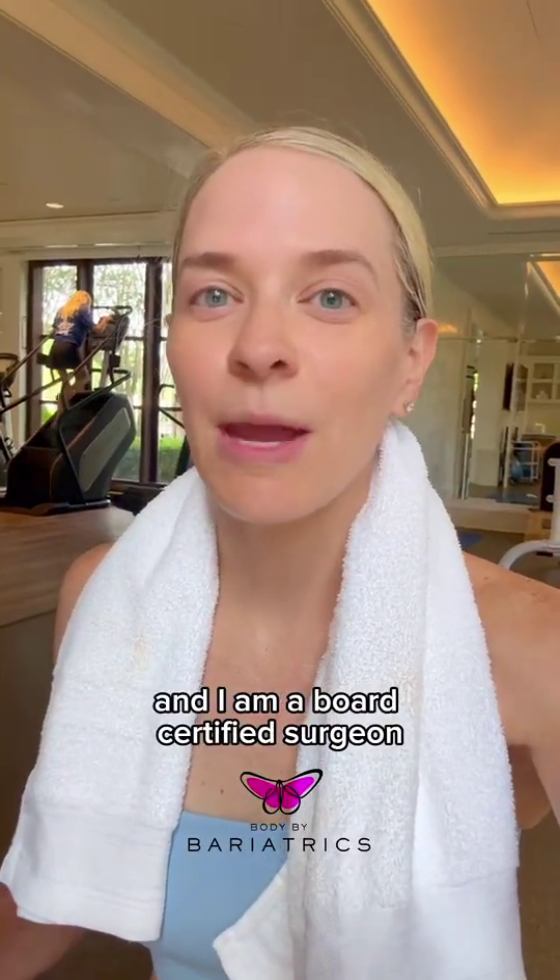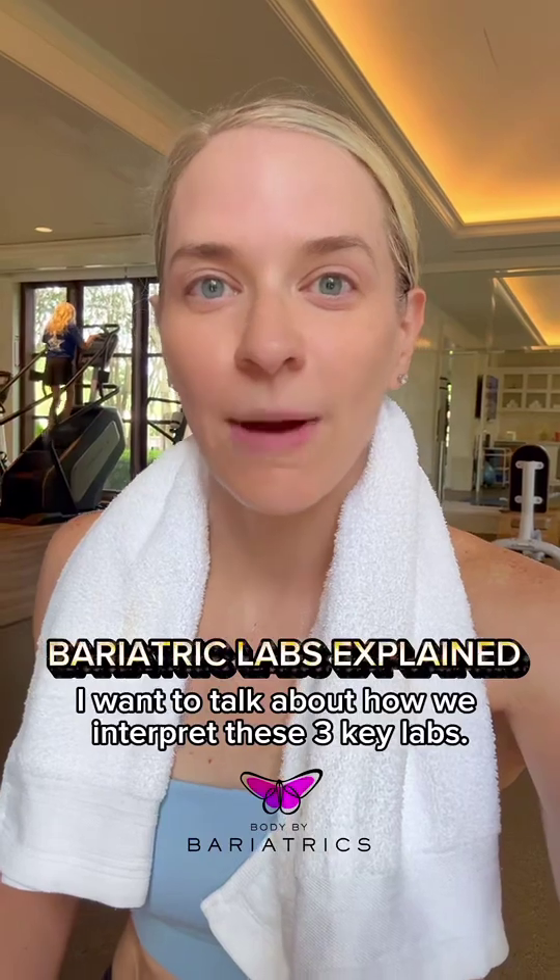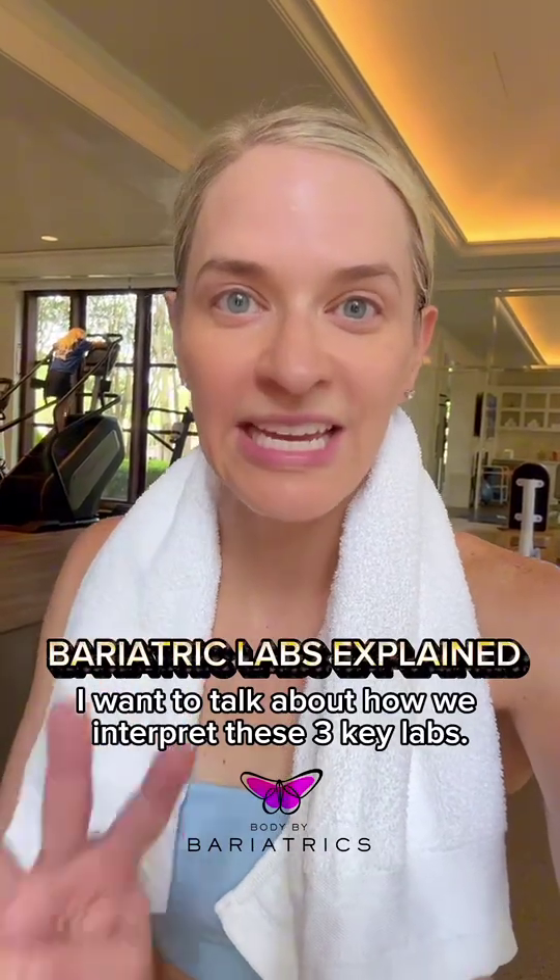My name is Dr. Betsy Dovek and I am a board certified surgeon specializing in bariatric surgery. I want to talk about how we interpret these three key labs.